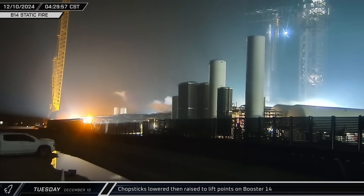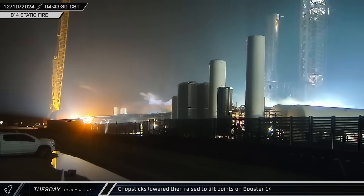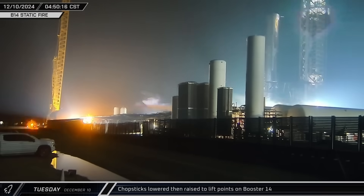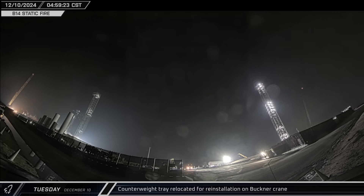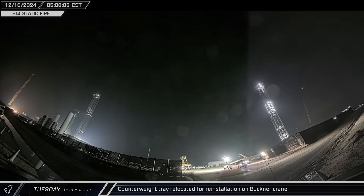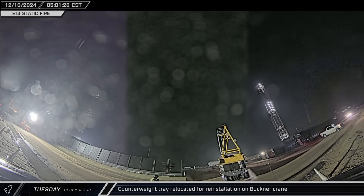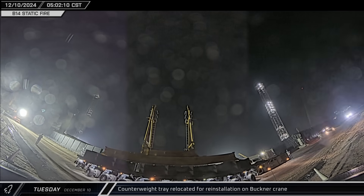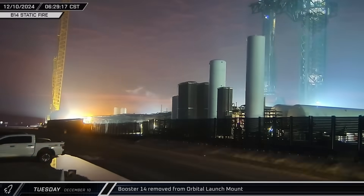Over at Tower 1, the chopsticks were lowered down to the hard stop before being raised back up to the lifting position around Booster 14. The Buckner crane needed to leave its counterweight tray behind during its move; another crane loaded the tray onto a transporter, which made a quick trip out to the launch site to join the crane at the orbital tank farm.